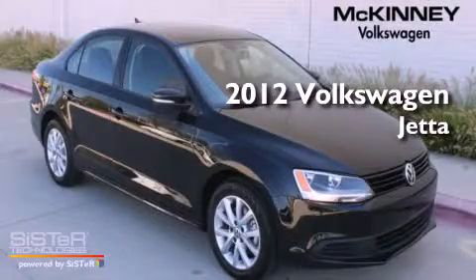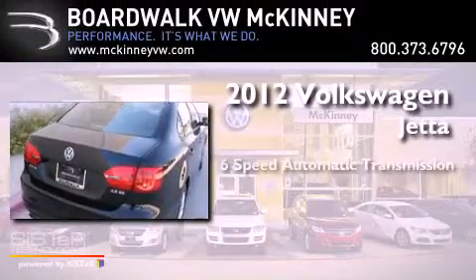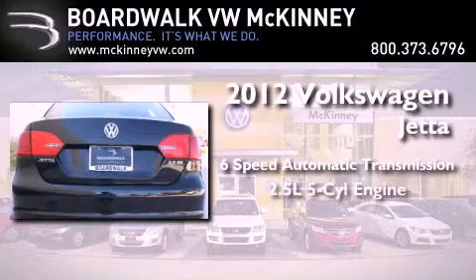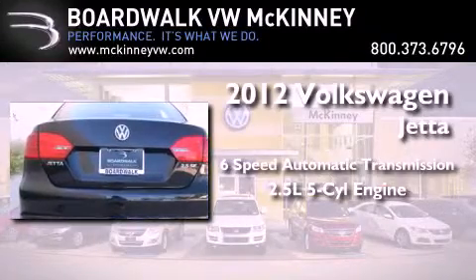This is a brand new 2012 Volkswagen Jetta. This four-door sedan has a six-speed automatic transmission and a 2.5-liter inline five-cylinder engine.